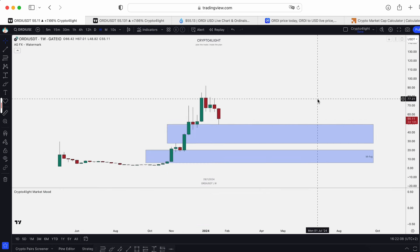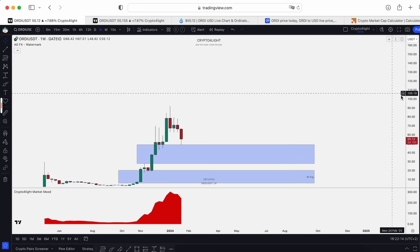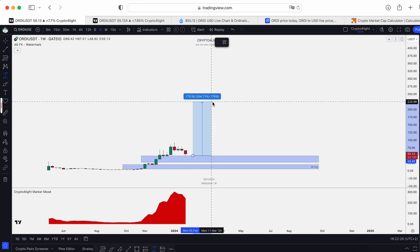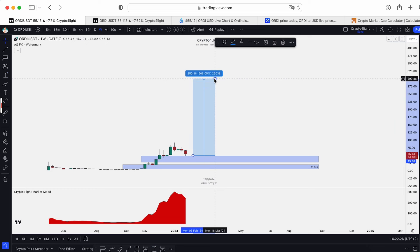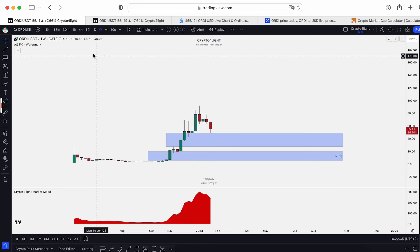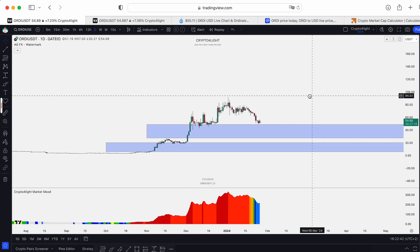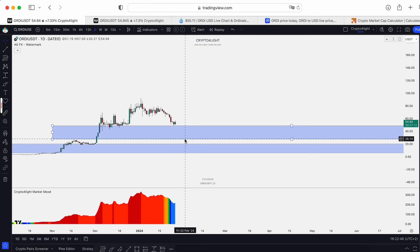On the weekly time frame, market mode confirms we're in distribution — so this is not the right time to enter late. Even with potential to $300 per coin, always work with risk management. If you buy now and wait for $300, your reward would only be around 500%. Is that what you're looking for in a bull run? On the daily time frame, we need to see the same depression-zone condition as before. Right now we're just in disbelief, and I'd like to see the price drop further.